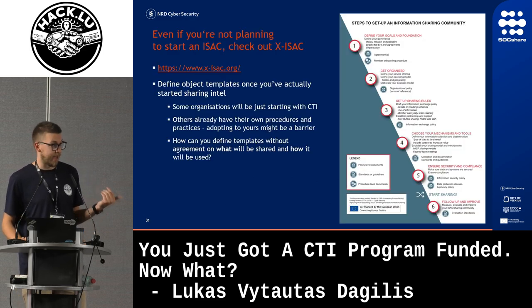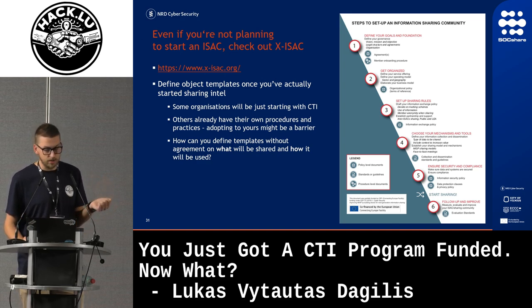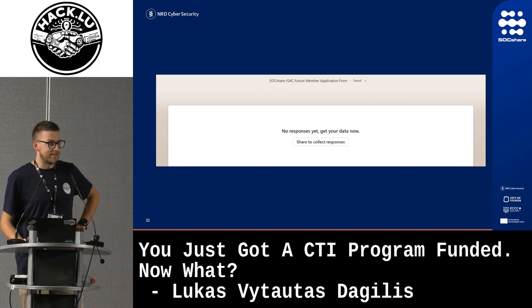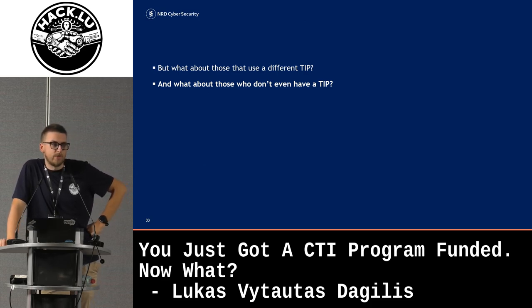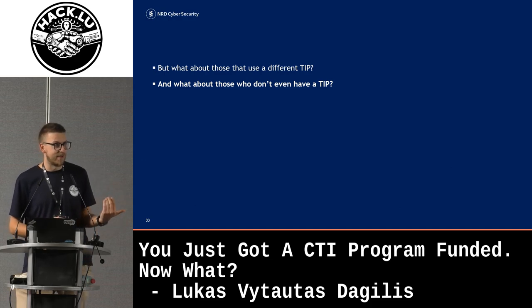We started preparing to form the ISAC and I really recommend using the ex-ISAC framework — even if you're not planning on starting an ISAC, it has great things to make you think about why you're creating your CTI and how you're sharing it. We decided we don't need a lot of templating at the start — we just need to start sharing. We invited people to join, but as of yesterday, no one has actually joined. Some organizations said they want to join but don't use MISP and don't want to invest in integrating with it. And in Lithuania, many organizations just don't have a threat intelligence sharing platform to begin with.